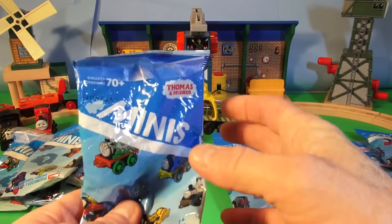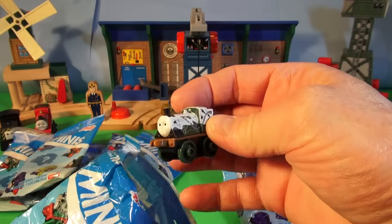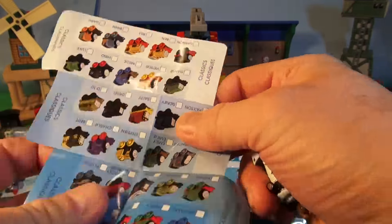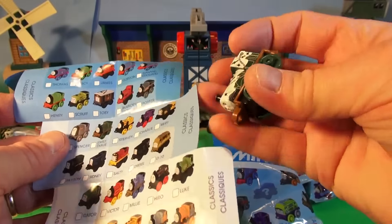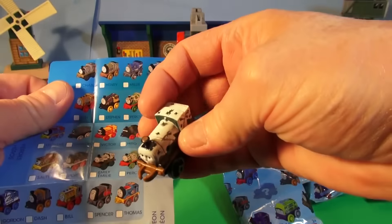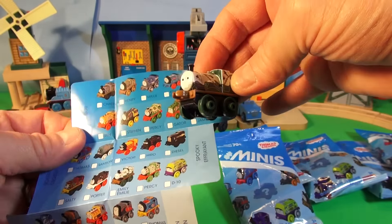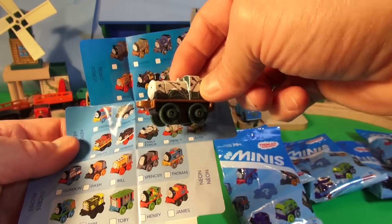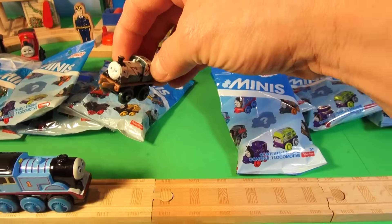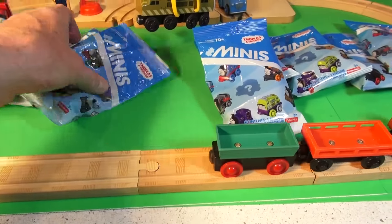Our first mini surprise bag. Who could it be? It's got a brown front — it's not Percy. It's Emily! Look, Emily right there. Let's put Emily inside the boxcar. There she goes, going for a cruise.